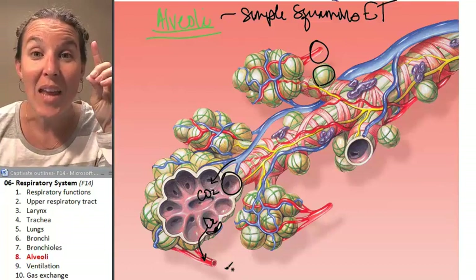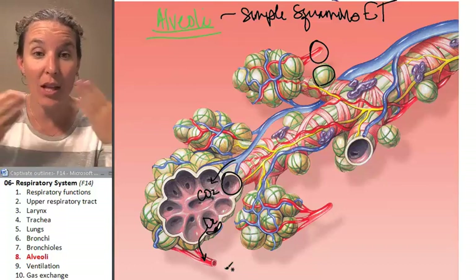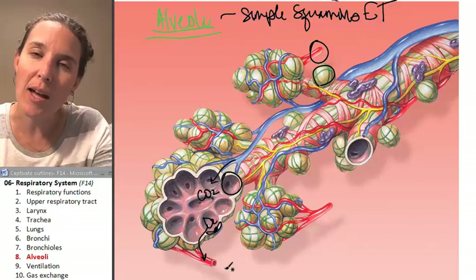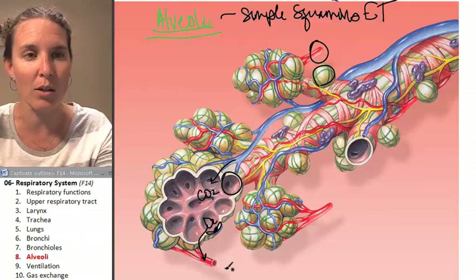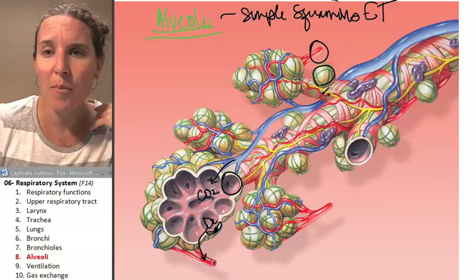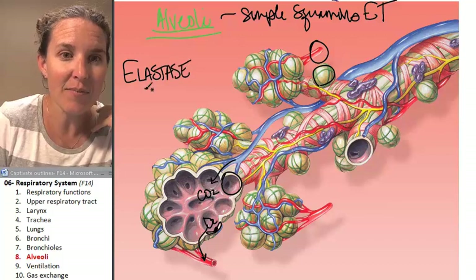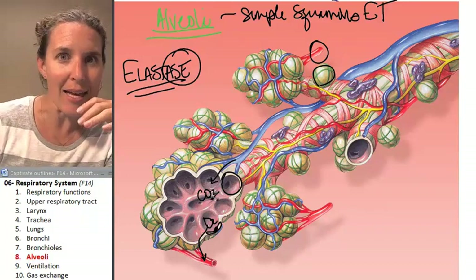But guess what happens? As these alveolar macrophages are yumptializing the crap, they produce an enzyme — they barf out an enzyme called elastase. I have to write that down for you because this is why you have to stop smoking right now. Elastase. Elastic — ace. It breaks up the elastic fibers in your alveoli.